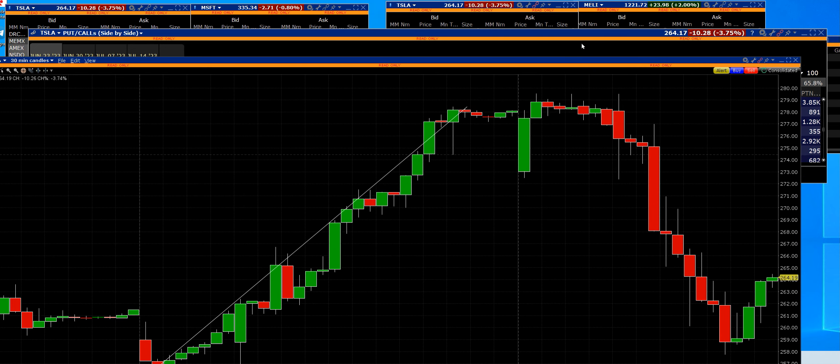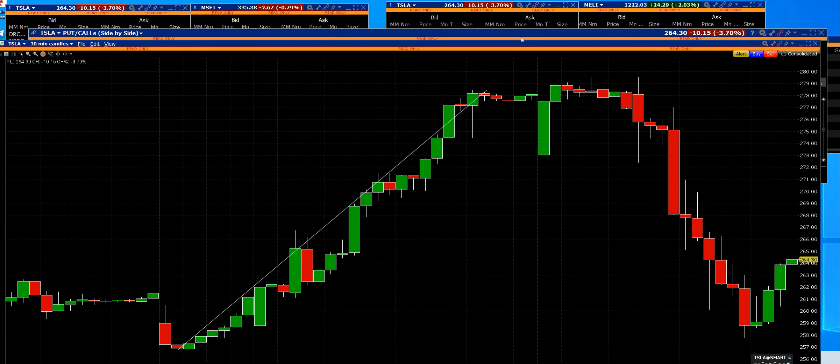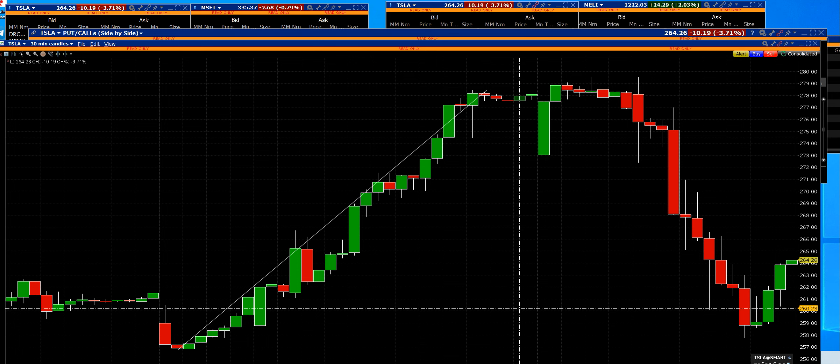So we took the big profits — the last print is $17.55, so we exited that trade. We made a killing on the calls on Tesla, bought and held them, traded them intraday. Tesla had a nice move down — it was a $20 reversal from the highs to the lows — and we're out of that trade.